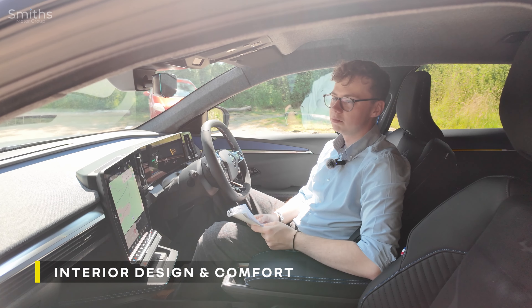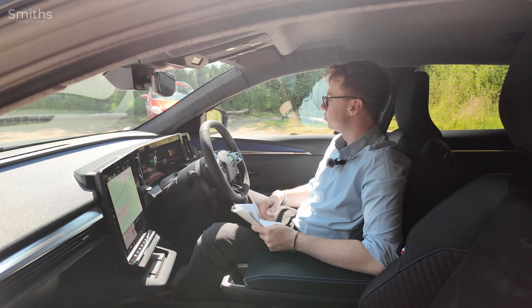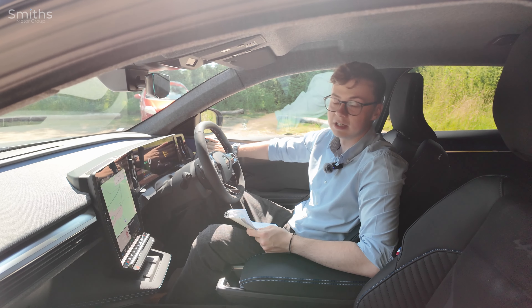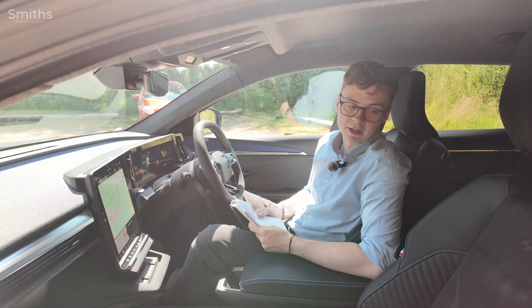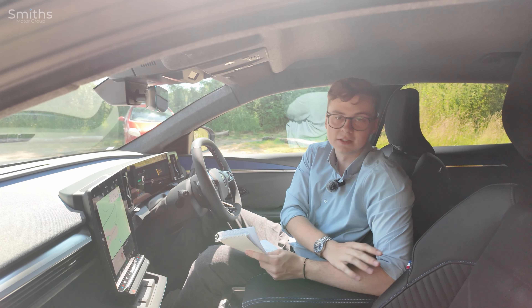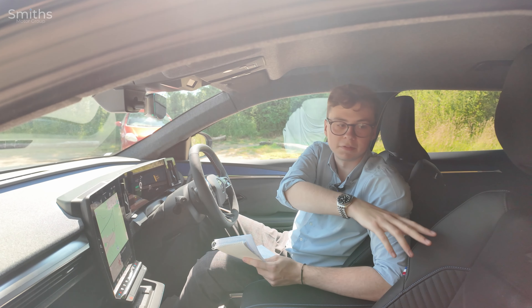Inside the new Scenic there are lots of premium materials. You've got a nice soft touch finish on the dashboard and blue accents on the sides on the Esprit Alpine trim. If you step up to the Iconic you get wood on the sides instead, which looks really nice, and you also get a light grey interior. On Esprit Alpine trims you also get these really nice sport seats with blue stitching around the edges and the Alpine badge embossed in the upper part of the seat.